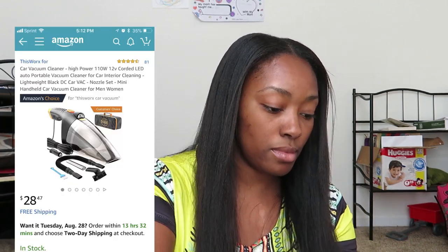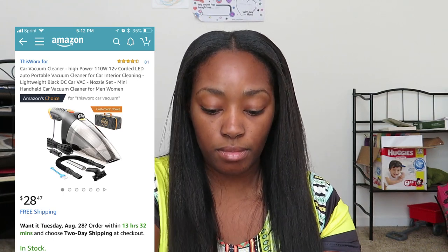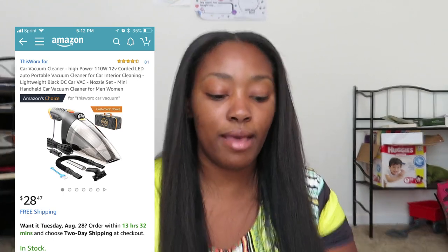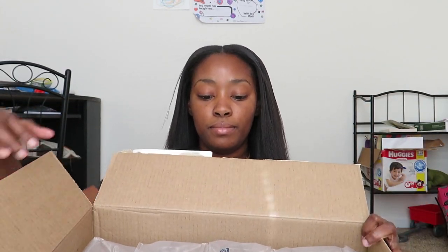Brandy, sit to the side if you guys hear her. Mommy, you gotta hush, okay? I'm baby, baby. The box. Not right now, Mommy, okay?